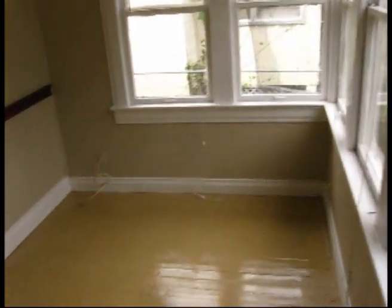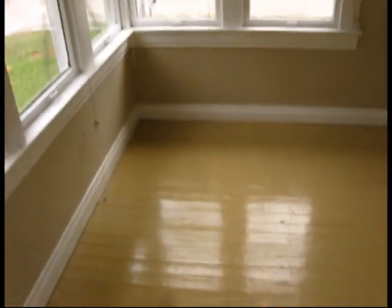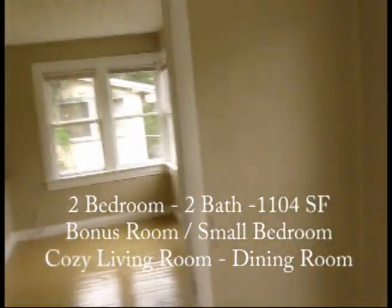This is a nice little room here. Looks like it was the front porch at one time — closed this off. This could be a nice little office here, or a bedroom. There's a closet here.